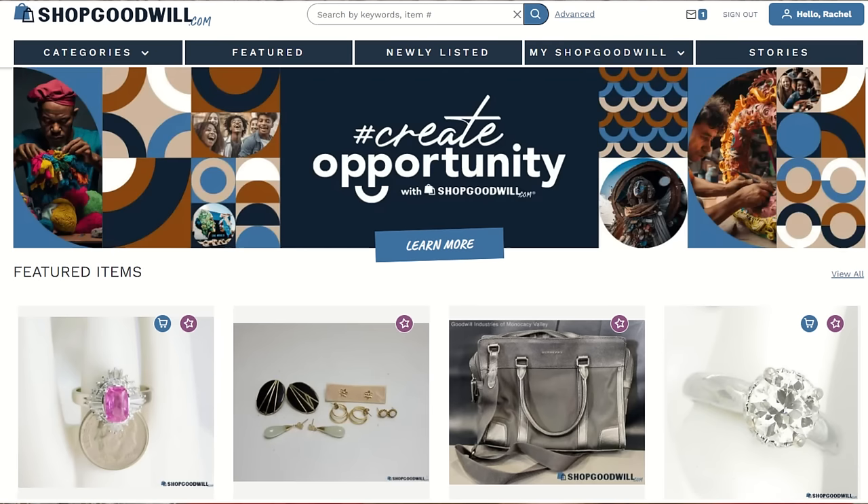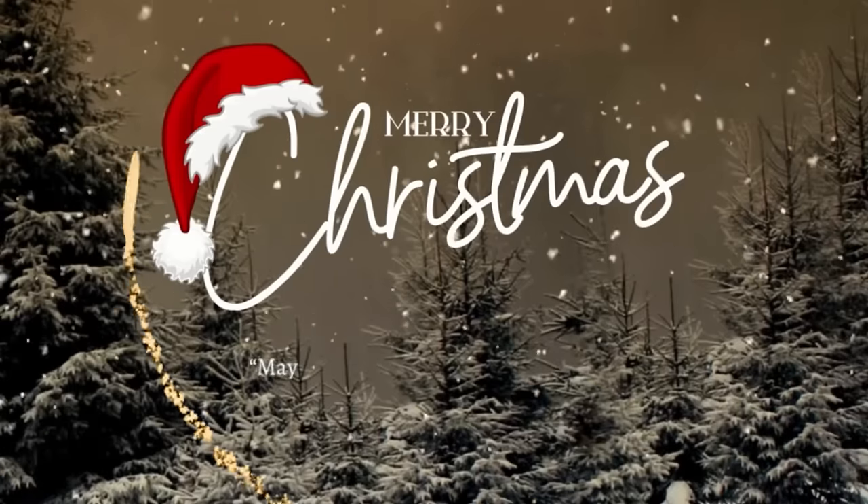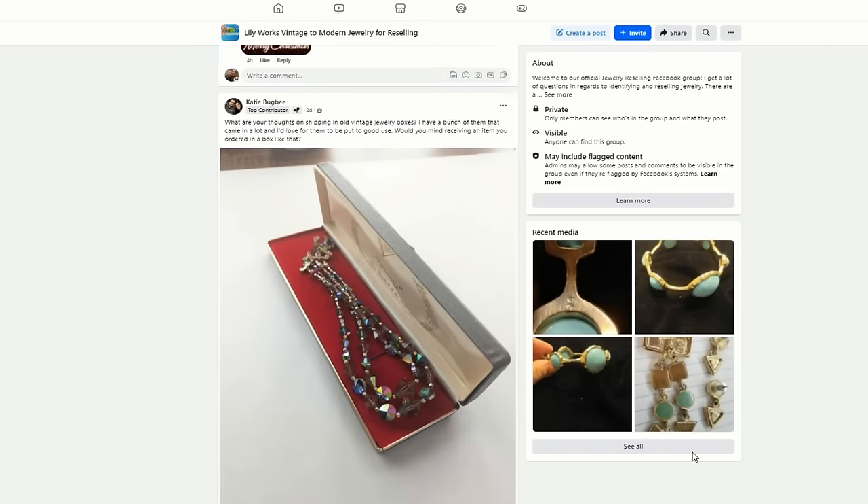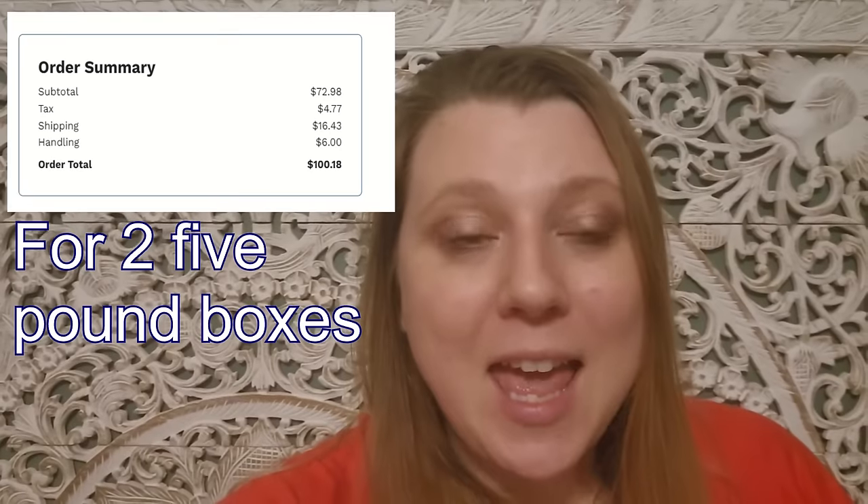Hey guys, welcome back to my channel. My name is Rachel, aka Lilyworks, and as you guys know, this is a reselling channel. Specifically, we do a lot of jewelry — vintage jewelry on this channel. Today we have a Shop Goodwill jewelry unboxing. It is a mystery unboxing; you can bid for these jewelry boxes on auction on the Shop Goodwill website. I actually won two boxes from Hawaii to save on shipping. This video should be coming out either Christmas Eve or Christmas, so I want to wish you guys a very Merry Christmas. I'm really excited to get into this box — I believe it's around five pounds.